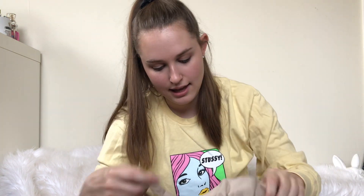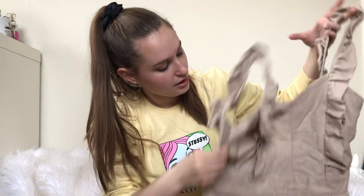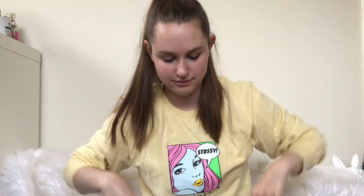Then I got this ASOS jumpsuit, which will be a little hard to show. It is new with tags, so that's exciting. Honestly, it probably won't be the easiest item to photograph. Hopefully I can find a stock photo.